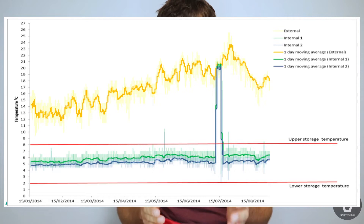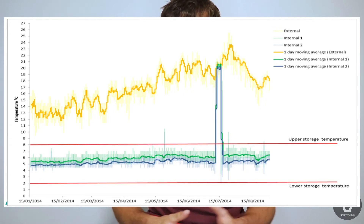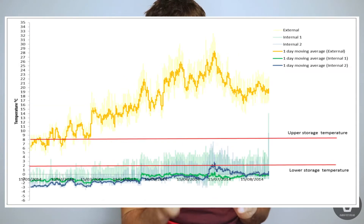The second fridge shows a similar picture, except there's about a week in July where it totally goes off the rails and seems to match the ambient temperature for five or six days. The researchers never really got to the bottom of what happened — they suggest the door was either left open or there was some sort of power interruption.